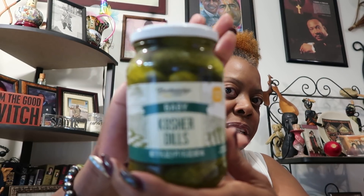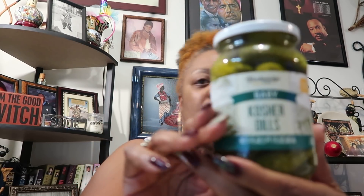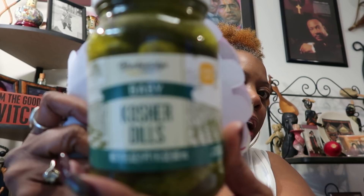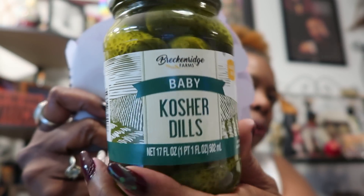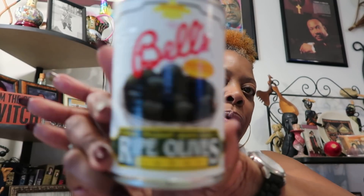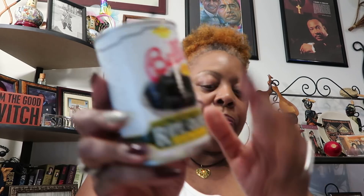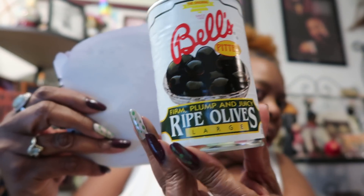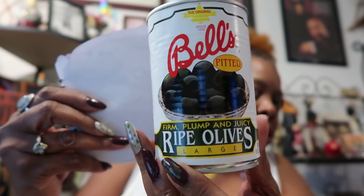I picked up a jar of baby kosher dills. I really wanted to try the spicy pickles, but they had too much sugar in them, so I went with the kosher dill instead — a bigger jar for a dollar, to have with my sandwiches. I also wish they carried low sodium ones, but I only eat a few. Then I got some black olives — these ripe large olives are really really good in my salad.